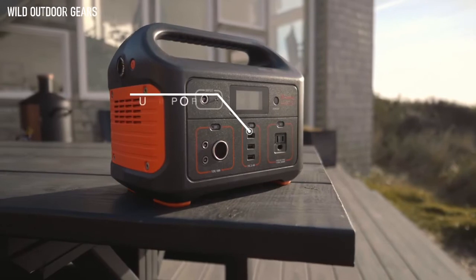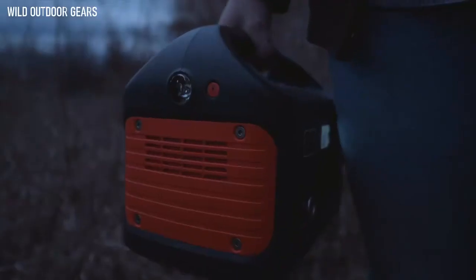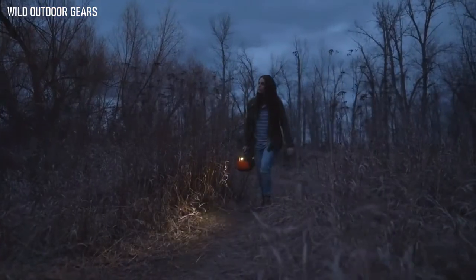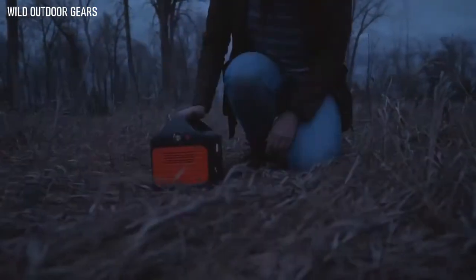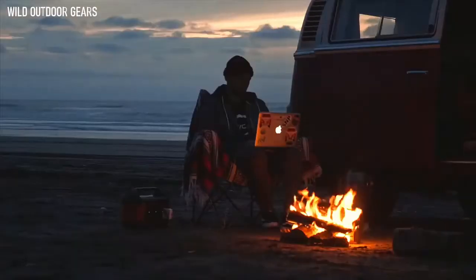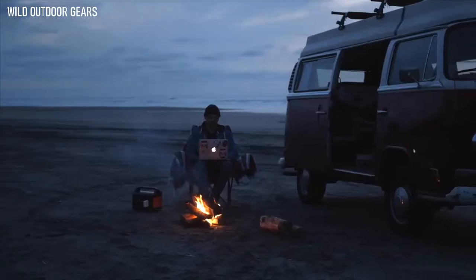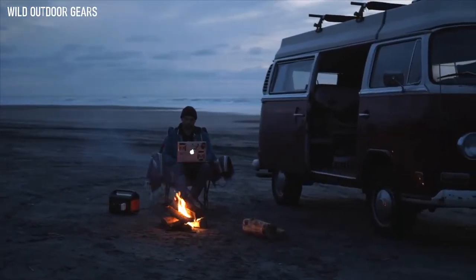Featuring three USB ports, a DC and AC outlet, the Explorer 500 can charge a barrage of devices at once. It also features a built-in flashlight with an SOS mode. From a diverse assortment of outdoor uses to a variety of important medical and safety features, the Explorer 500 is a must-have for the modern adventurer and household.